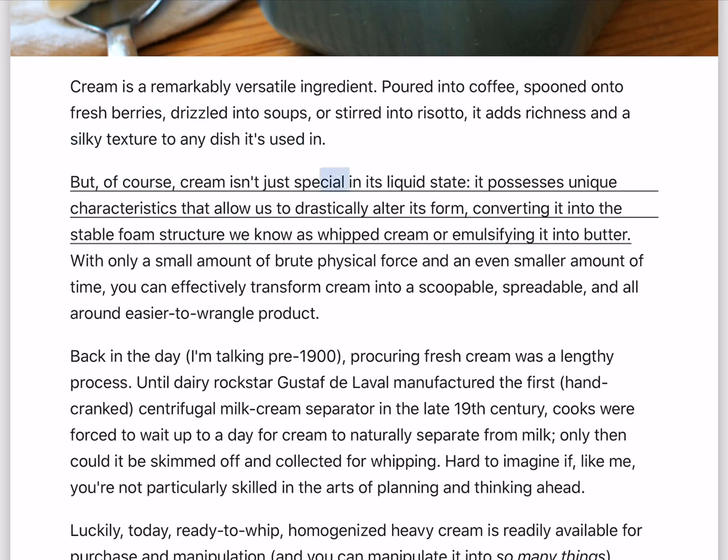But, of course, cream isn't just special in its liquid state. It possesses unique characteristics that allow us to drastically alter its form, converting it into the stable foam structure we know as whipped cream, or emulsifying it into butter.